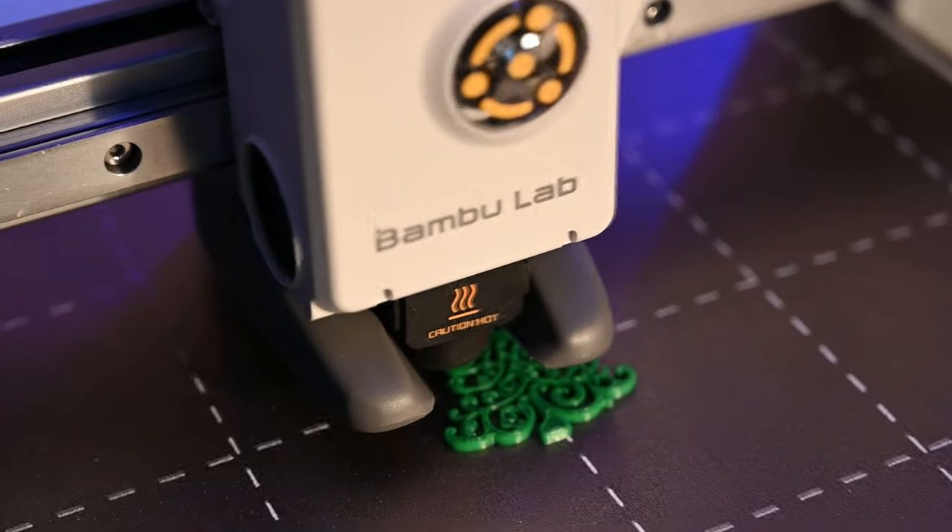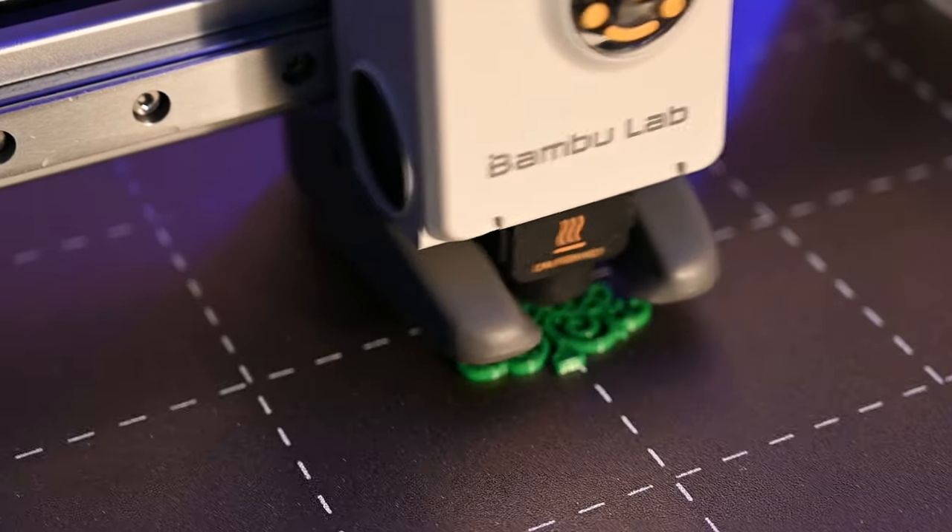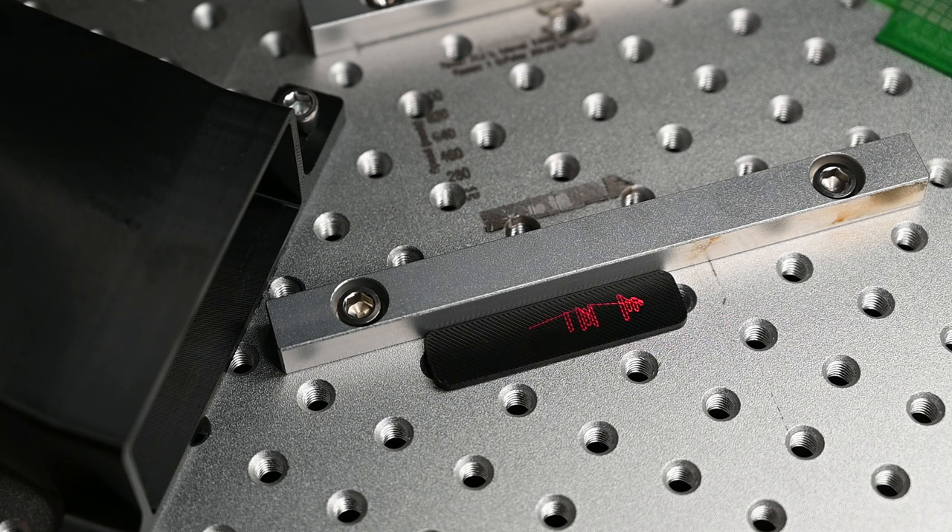We are almost done with this print. Now we're going to use our third machine — the fiber laser. We're going to put a little Spotify mark on this piece right here. It just takes a couple of seconds, as you can see.